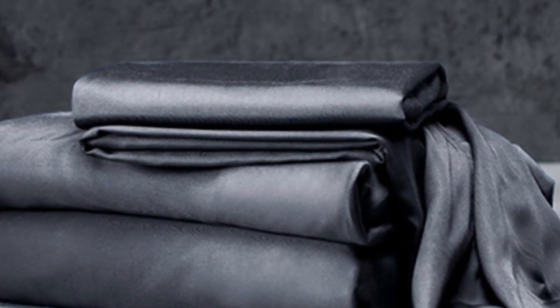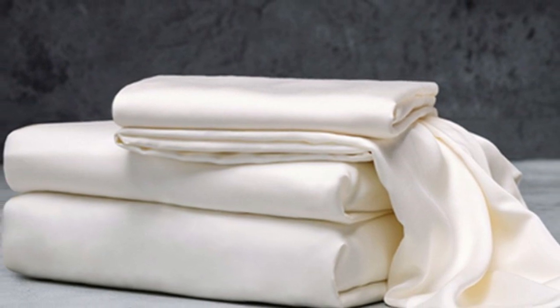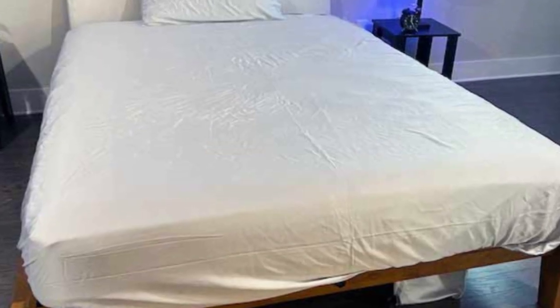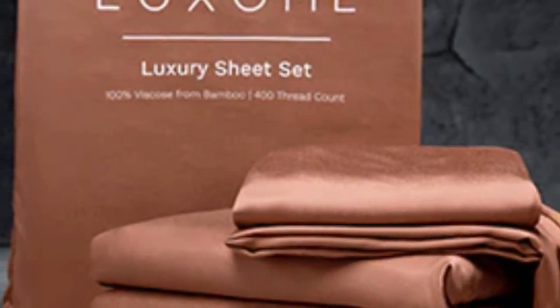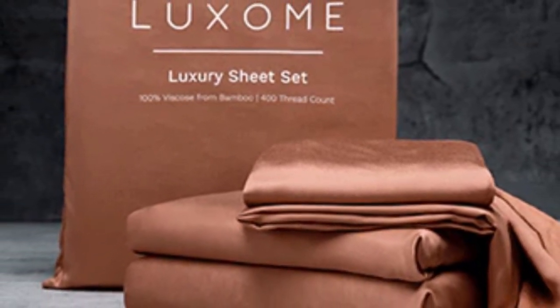What we love about the Luxome Luxury Sheets: bamboo fabric is known to be durable and long-lasting. With good care, the Luxome Luxury Sheets should last you several years. In addition to white and gray, Luxome offers this set in nine solid colors. Bamboo viscose is lightweight, breathable, and moisture-wicking, so hot sleepers won't feel sweaty and stuffy while using these sheets.